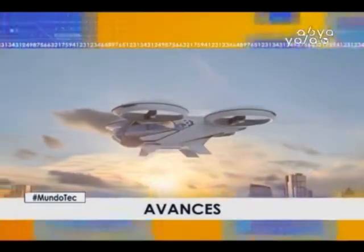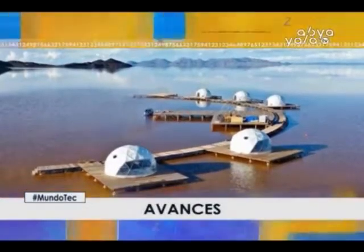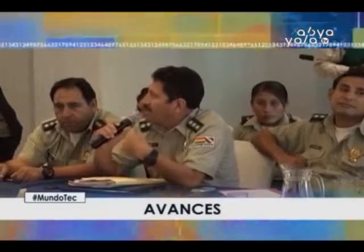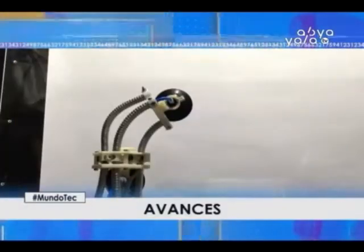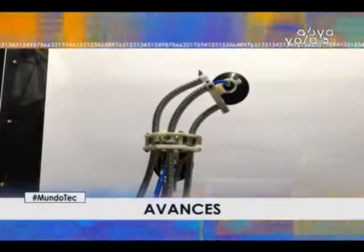En el programa del día de hoy les presentamos el Aerotaxi de Airbus, que convertirá el transporte aéreo en algo más usual y práctico, y que voló por primera vez. Instagram prueba nuevos stickers para mostrar las letras de las canciones en los stories. Domos turísticos que acercan al cielo llegan al Salar de Uyuni. El Ministerio de Gobierno creó una aplicación de auxilio para víctimas de violencia. Ingenieros británicos presentaron al robot sanguijuela, de bajo costo, que demuestra su habilidad para trepar paredes.